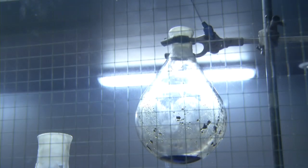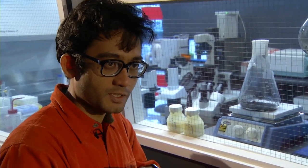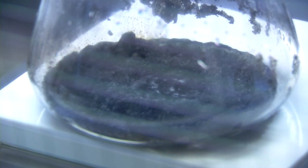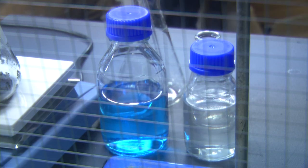You treat the milk with sulfuric acid and a whole bunch of other chemicals, and then after a long seven hours of digestion, the milk transforms — you see this gunky black stuff getting transformed into a lovely clear, slight bluish fluid.